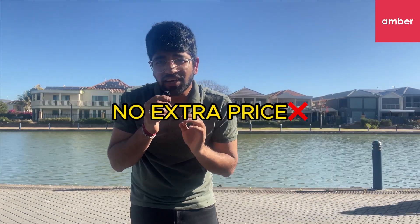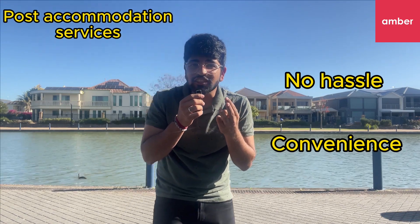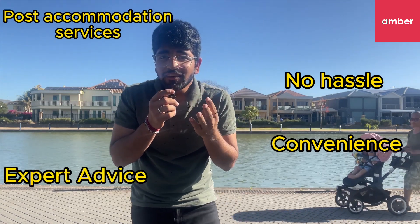Amber has it all, so essentially it's a one-stop shop for student accommodations. Everything is the same price — no extra cost — and you get certain advantages such as no-hassle convenience, post-accommodation services, expert advice, and comparison. They have a 4.8 rating out of 5 and are available in a bunch of cities including Melbourne, Sydney, Gold Coast, Adelaide, and many more. So what are you waiting for? To book your student accommodation, click the first link in the description, and if you book through that link it will help support me as well.